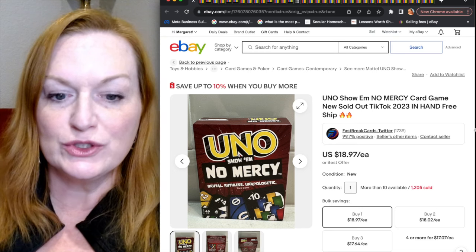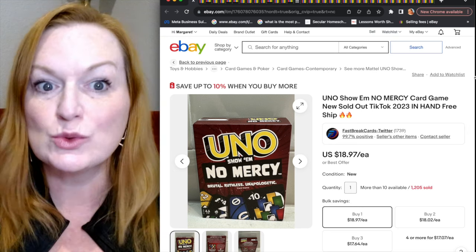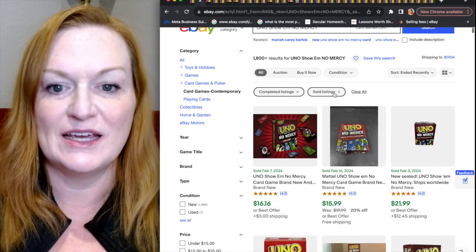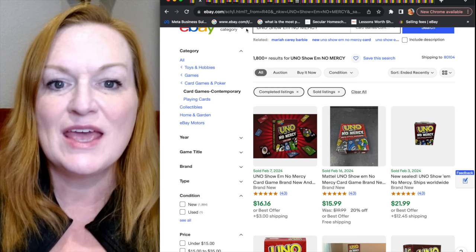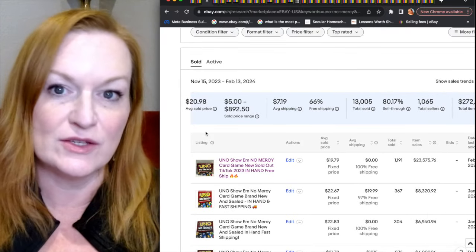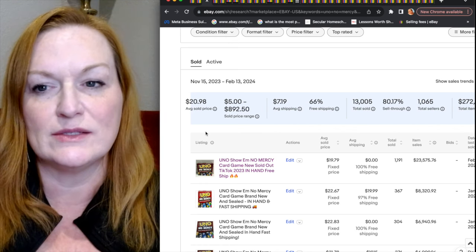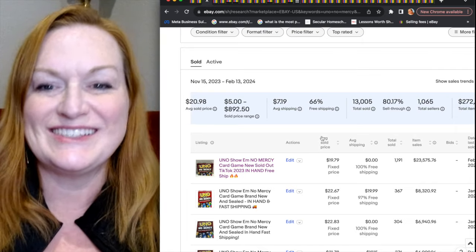The first game is called Uno Show Em No Mercy, and this card game sells really, really well. You can see over 1,800 sold for this game. I pulled up the Terapeak on this one and I'll show you in just a second. If you don't have Terapeak because you don't have an eBay store, I'll show you how you can figure out the sell-through rate just from the listings — it'll be easier to show.